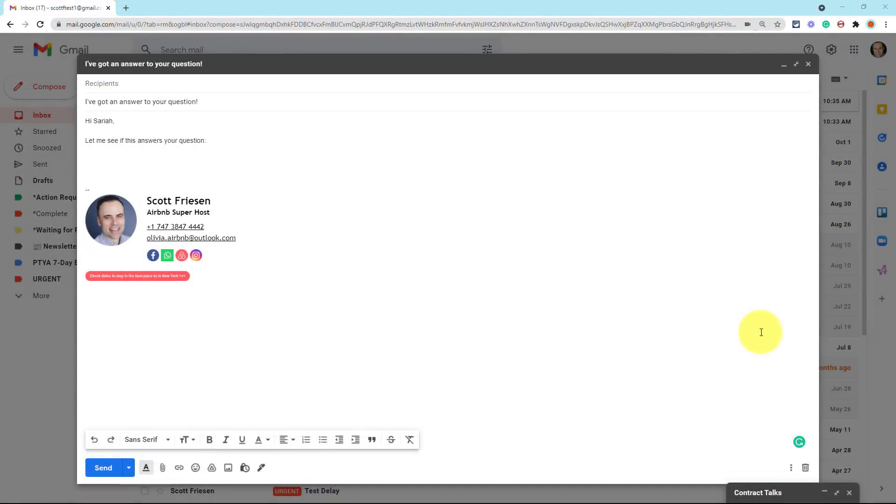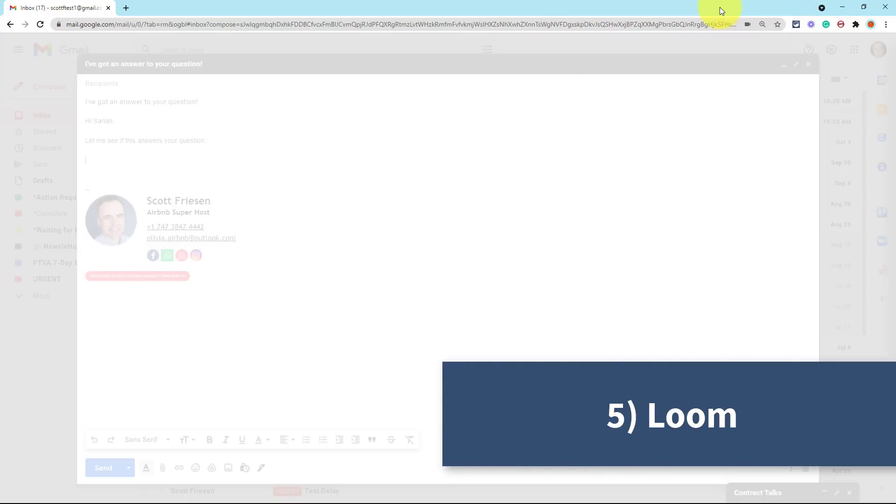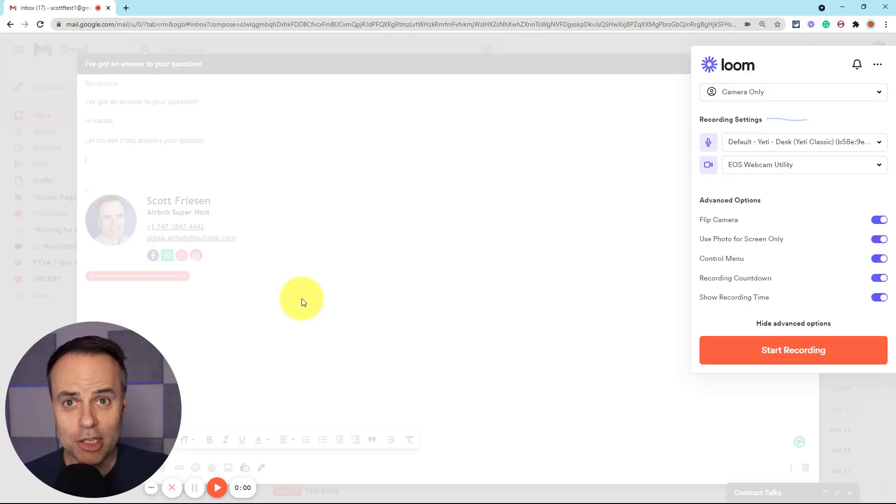The last tool on our list today is only for those who really want to wow the people they're sending emails to. We're so used to a text-based world — text messaging, instant messaging, or email — but if you really want to impress the people you're messaging with, why not send a video email? In this case, we're going to be using Loom, and in particular the Loom extension. Loom is a great tool for recording screenshots and screencasting, especially if you're trying to help solve a problem or share something online, but here we're just going to use the video format and embed it into our Gmail message.